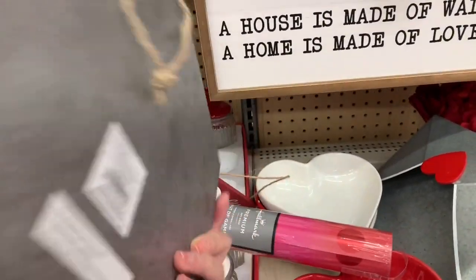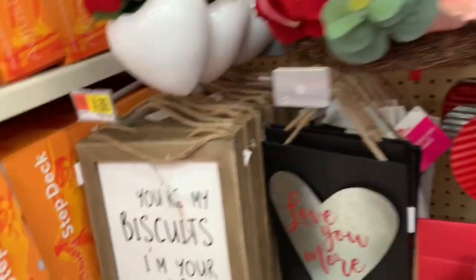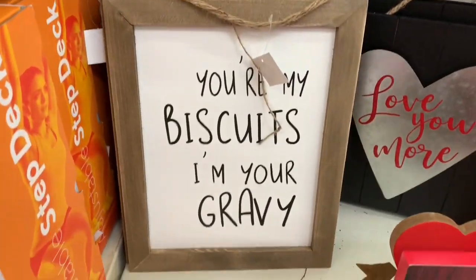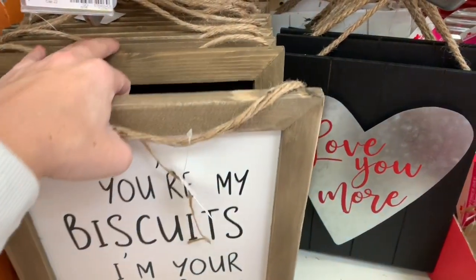Look at this metal envelope with a heart on it - you could put valentines in there. 'You are my biscuits, I'm your gravy' and 'Love you to the fridge and back' - those would be cute in the kitchen.